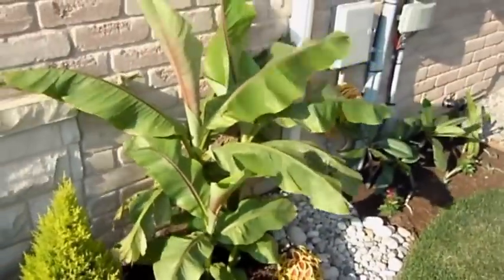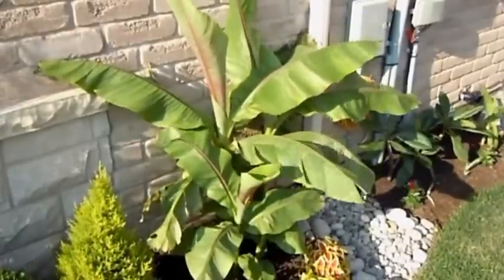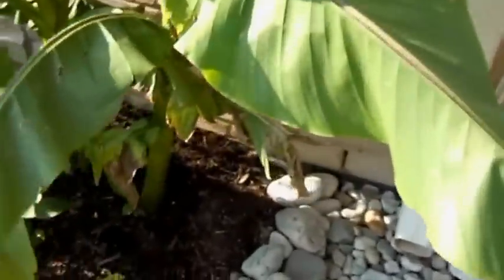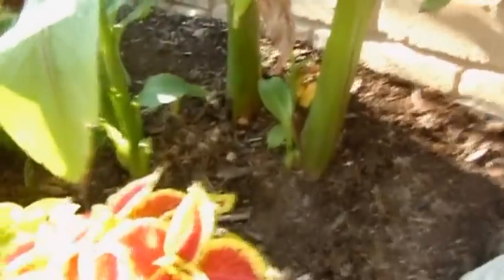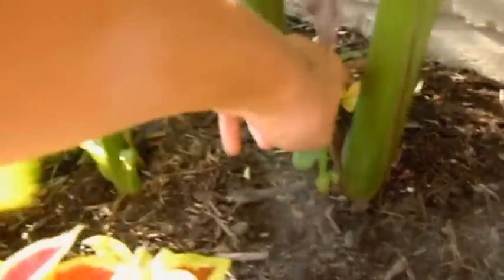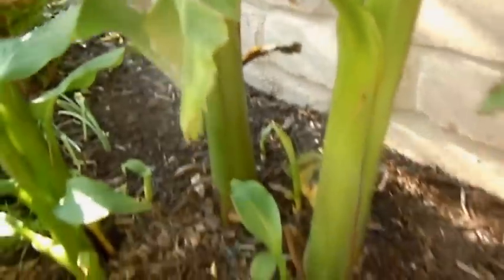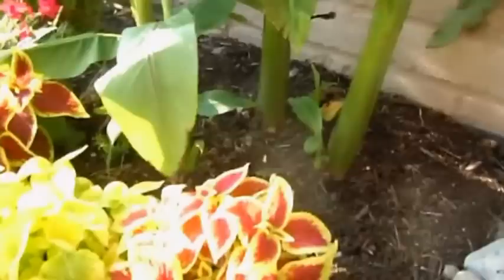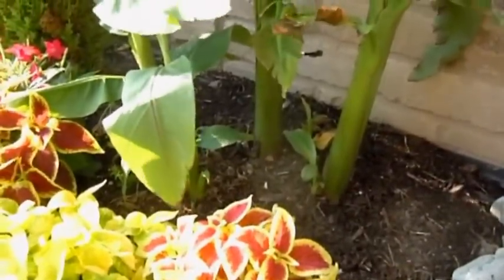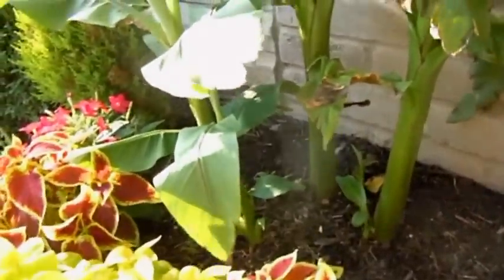This is my Moussa Bajou. I guess it's getting close to being four feet tall and it came back really, really well. Let's look down in here — there's all kinds of new little babies growing. I also dug one of these out for a friend at work, so that means I would have had nine plants this year from one that I planted last year. It's fantastic.